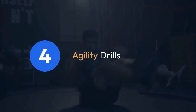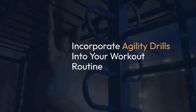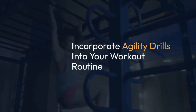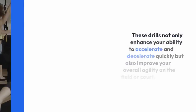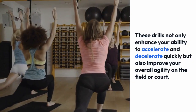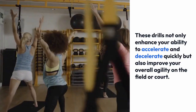Agility drills. Agility is an essential component of speed, especially in sports that require rapid changes of direction. Incorporate agility drills such as ladder drills, shuttle runs, and cone drills into your workout routine to improve your footwork, coordination, and reaction time. These drills also enhance your ability to accelerate and decelerate quickly, improving your overall agility on the field or court.